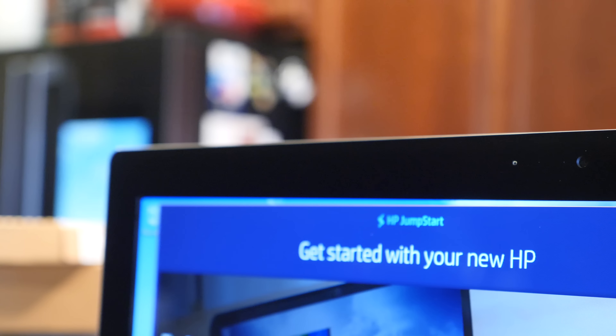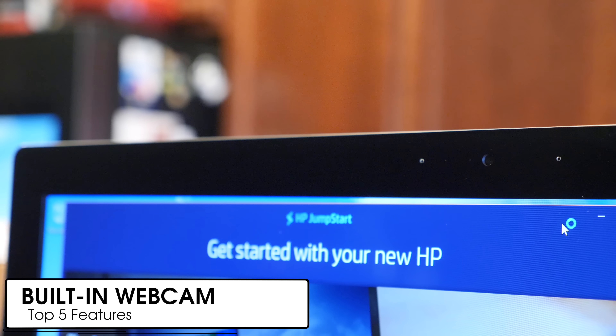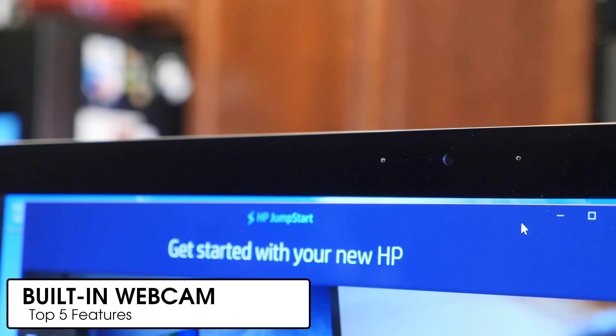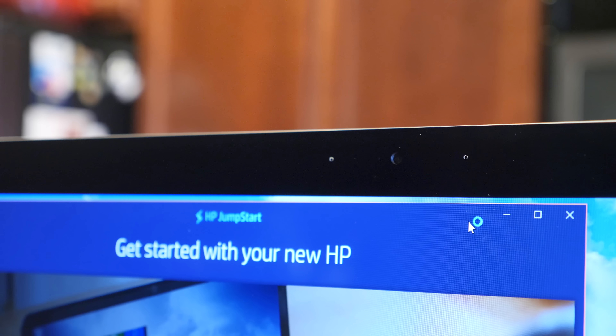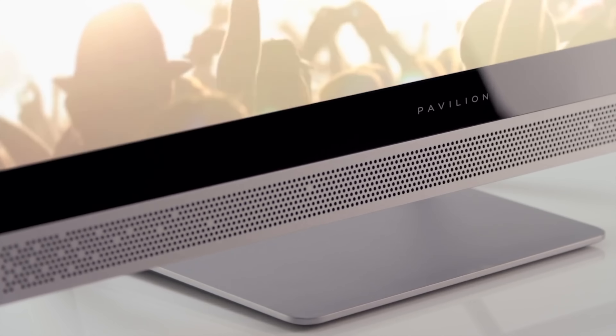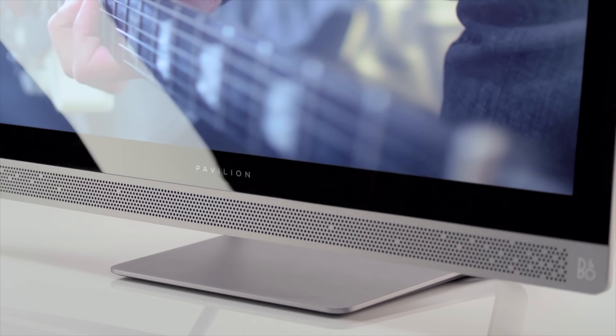Up next on my list is the webcam. The HP Pavilion 24 comes with a built-in webcam, which is obviously great for things like Skype and other video calling services, as well as if you just want to make recordings of yourself speaking into the camera. An optional IR camera adds another layer of security with face authentication through Windows Hello.